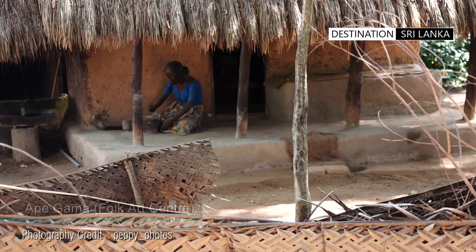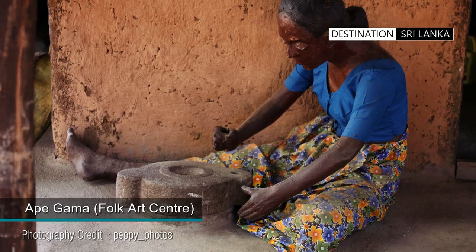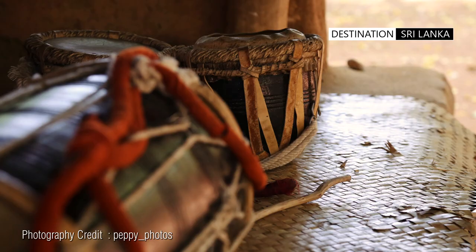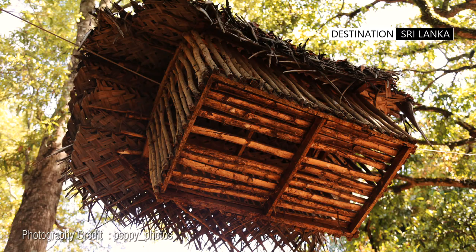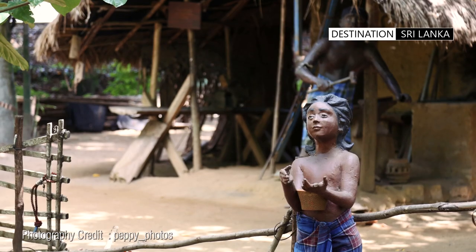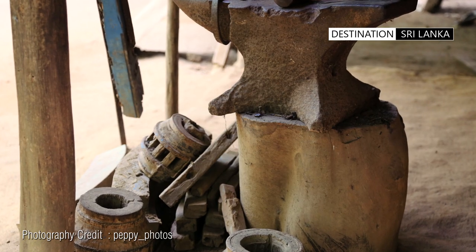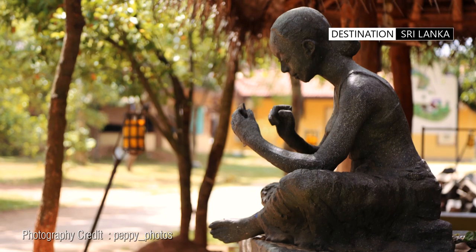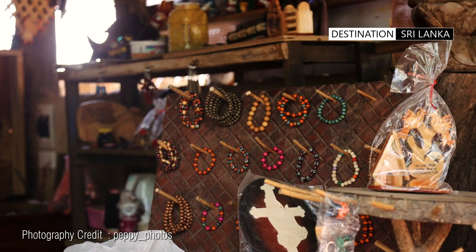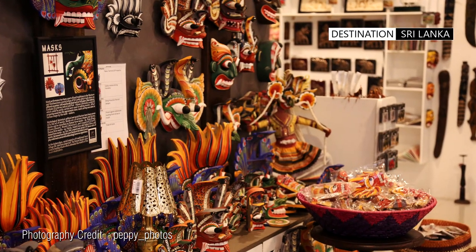Just adjoining is the Folk Arts Centre, named Ape Gama. The idea is to give the city dweller a glimpse into the rural way of life. These age-old traditions and customs, which were observed in the villages, are now slowly disappearing. It also has a mix of local shops and handicraft vendors.